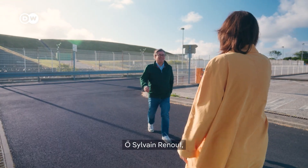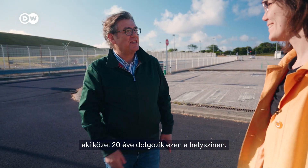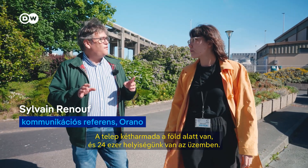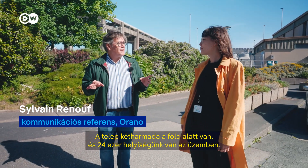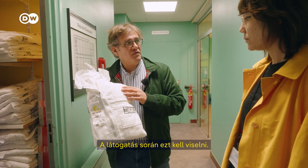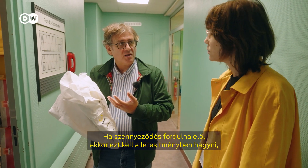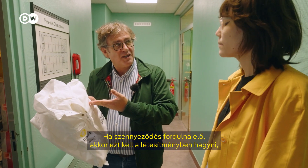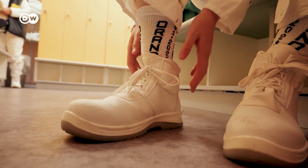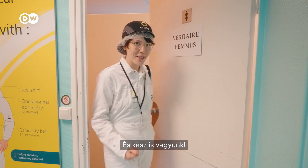This is Sylvain Renouf. He's been working at the site for nearly 20 years. Two-thirds of this is underground, and we have 24,000 rooms in the plant — it's a huge maze. During the visit, you will have to wear this. If there was a contamination, then you leave this in the facility and not your personal belongings.